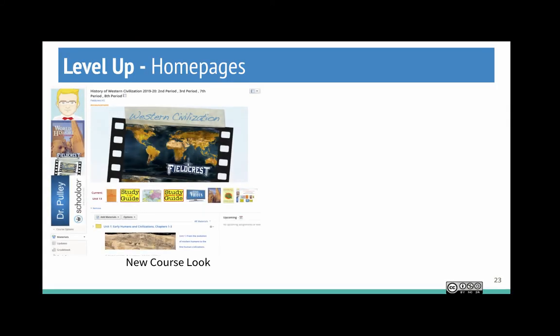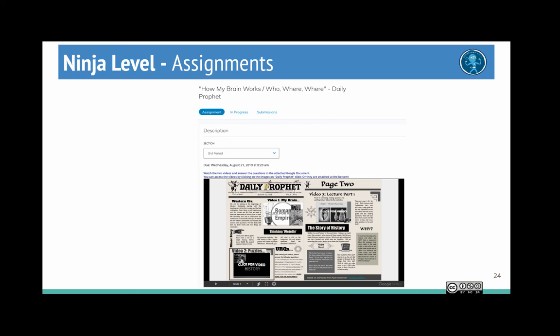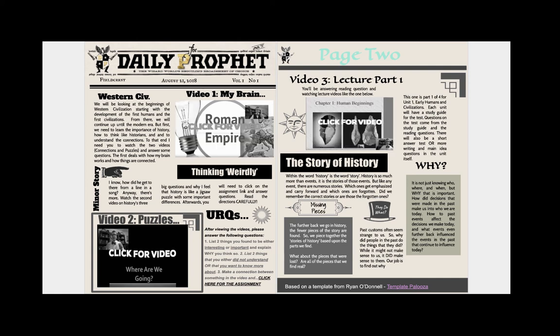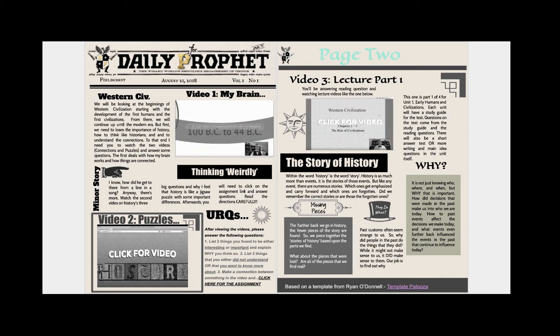Let's take it to the final level — my new course look. You can see hyperlinked icons at the banner. Once students click into a folder, I've added a hyperlinked table. I put an inline page so when they're in that folder, they can still access those icons to jump back wherever they want. Another example is one of the first assignments at the beginning of the year — an embedded slide that is both representational and organizational, introducing the course and some of the materials we'll be doing. This is from Ryan O'Donnell from Templatepalooza.